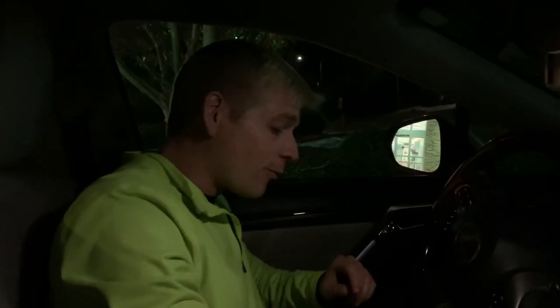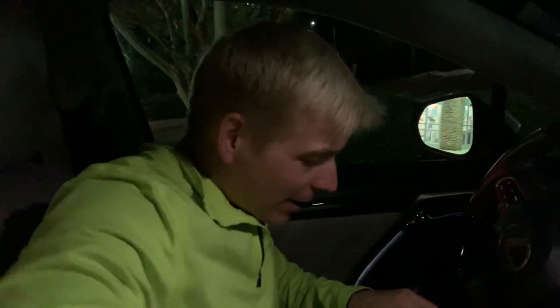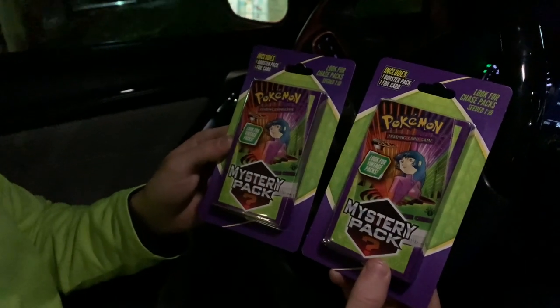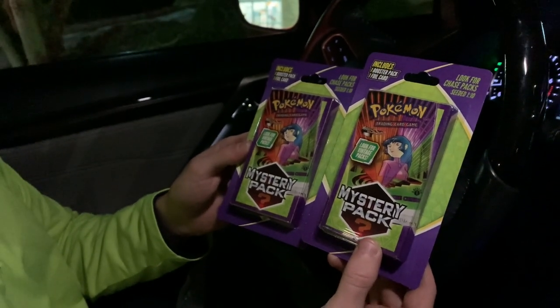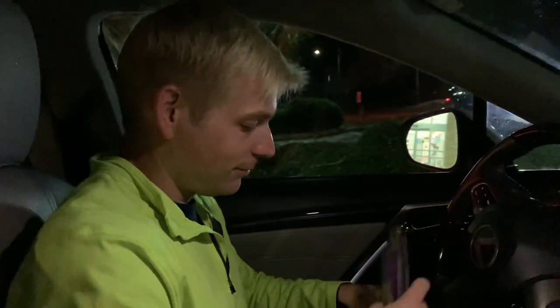So guys, we just got out of Walgreens and we did pick up one of these Snorlax tins, which you saw in the video. Very, very nice, happy Snorlax. And then right before we were about to walk out, we traded out one thing we were gonna get because we saw these mystery packs. Supposedly there's chase packs seeded one in ten, one booster pack, one foil card. It's got one of the Gem Challenge artworks on the front. Highly doubt that's in there, but we'll find out. It's worth a try.